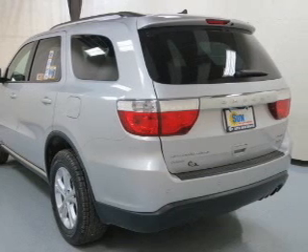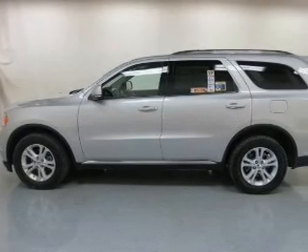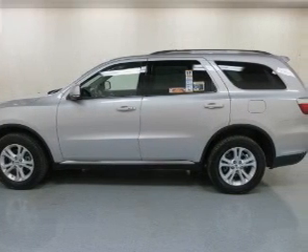Power door locks, power windows, cruise control, Bluetooth wireless, a DVD system, an AM-FM stereo with a CD player, and satellite radio.